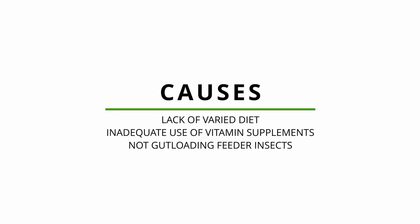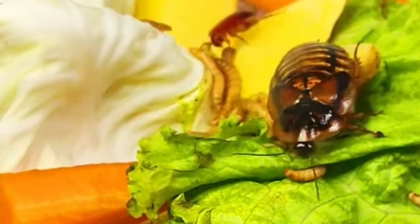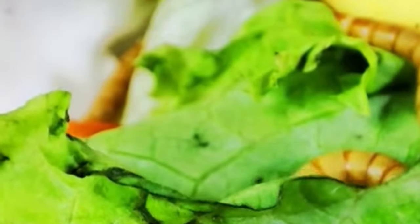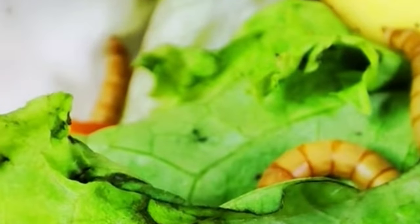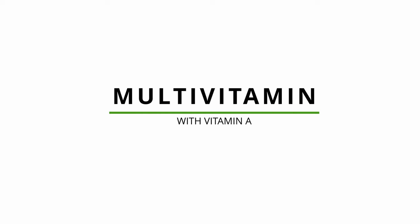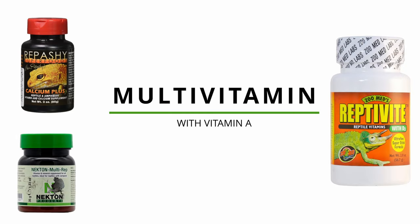Hypo A is caused by a lack of a varied diet, adequate use of vitamin supplements, and not gut-loading feeder insects. Gut-load all feeder insects before feeding them to your animals. Gut-loading consists of feeding your feeder insects vegetables such as squash or sweet potato, so that they may pass on the nutrients to your reptile. Also use a multivitamin containing vitamin A.